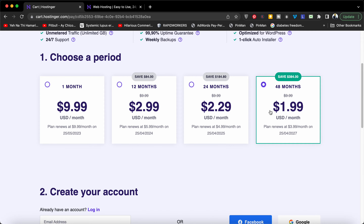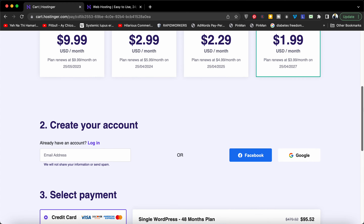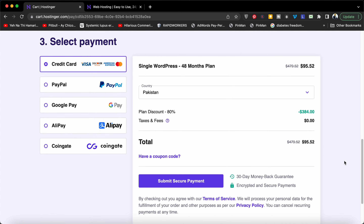You can select any plan according to your preference. The 48-month plan saves you the most at $1.99 per month. But I'm going to tell you an additional coupon code which can give you a further discount, so make sure to use this promo code.